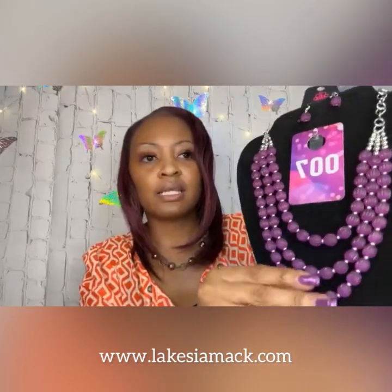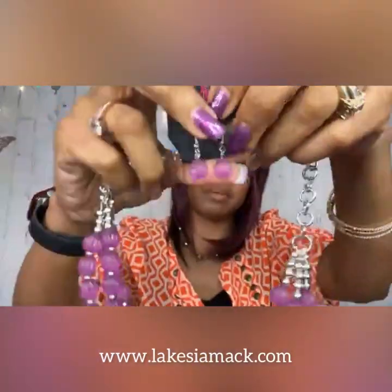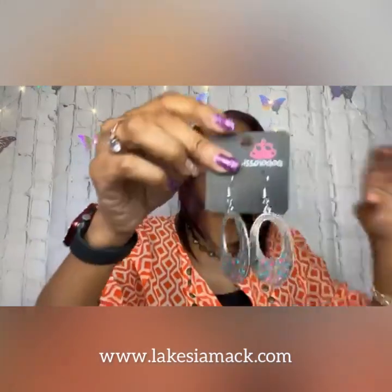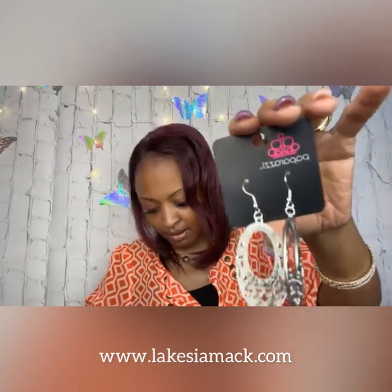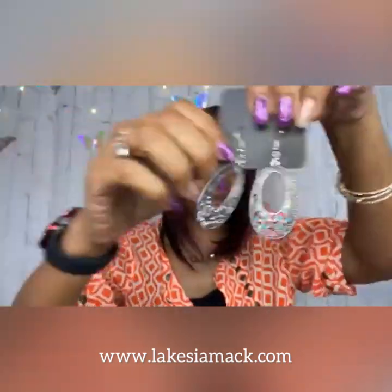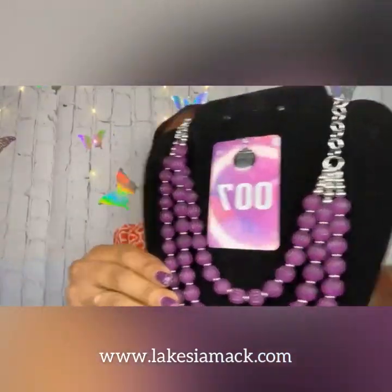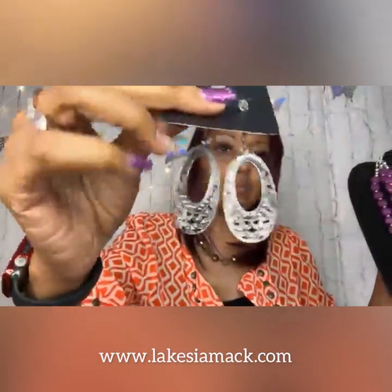These are acrylic beads and we have a three-layer design. They are very lightweight. We have the complementary earrings, the lobster claw closure, and the extender. What I've done is taken the half moon earrings — they have different colors for the summer in them — and paired them with this necklace. I thought that would be a very nice set because those earrings have all those different colors to match.